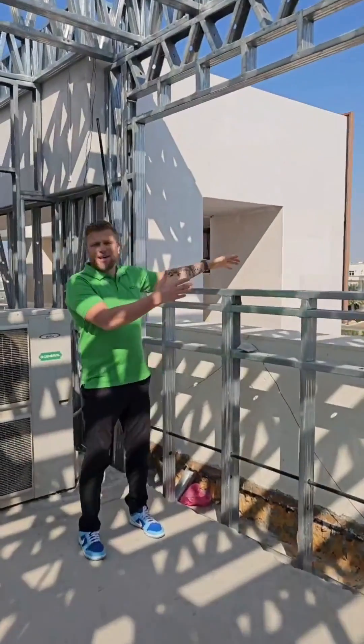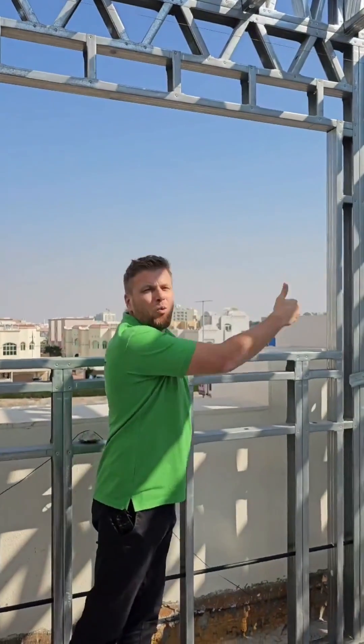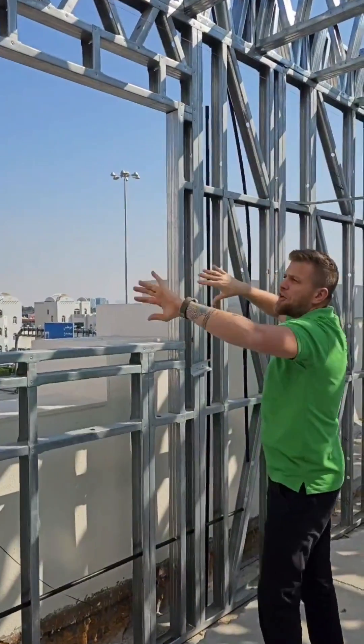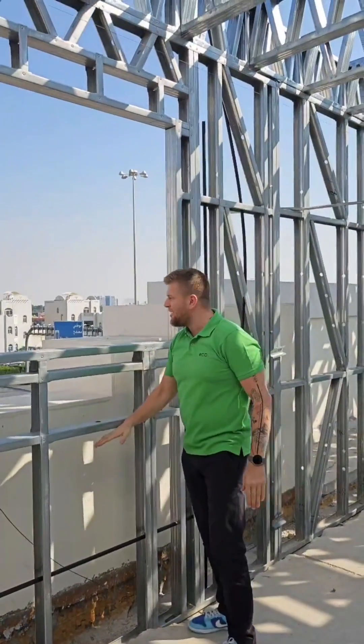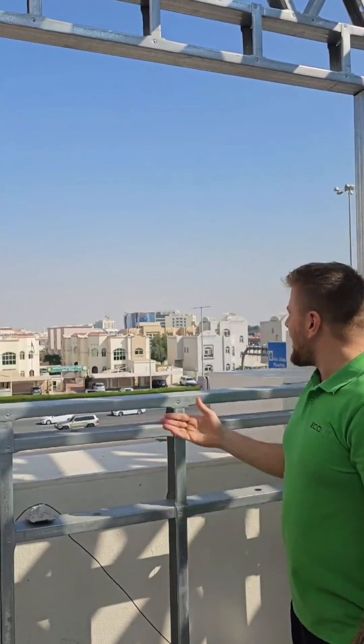You can change it however you want because this construction system is very flexible. If you change your decision and want to extend the windows, we can cut here, change the placement, spread the loads, and extend the windows either up or down. And as you can see, we now have an amazing view into Khalifa City.